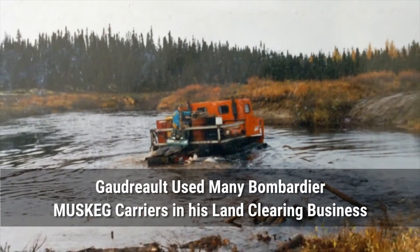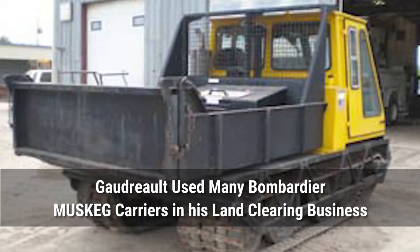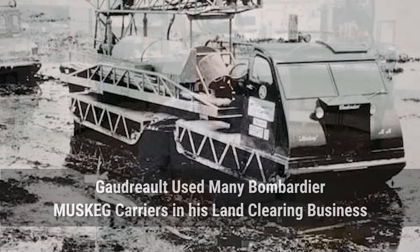We were using those small vehicles — we call it Vascai Bombardier. We used to have a bunch and we were using them for different applications: carrying water, spraying chemicals, service, whatever.